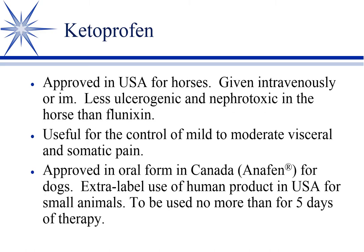Ketoprofen is approved for use in horses, given IV or IM. It's less ulcerogenic and nephrotoxic, but also not as good an analgesic as Flunixin. It's a good product, just not quite as good for pain control — useful for mild to moderate visceral and somatic pain, whereas Flunixin was good for extreme to severe. It's approved in horses in the U.S., with an oral form in Canada for dogs, and we have used it extra-label for up to five days. That's mainly historic now, since we have approved NSAIDs in small animals.